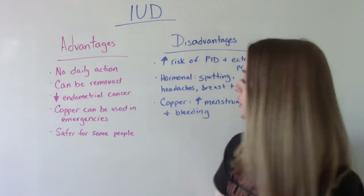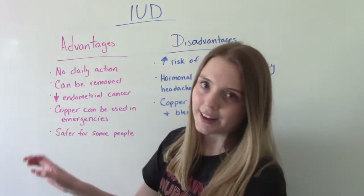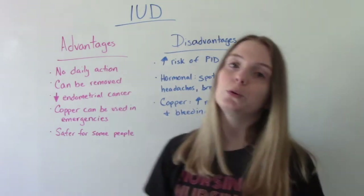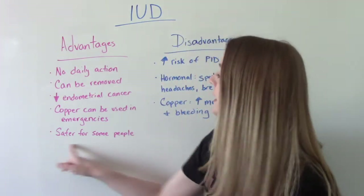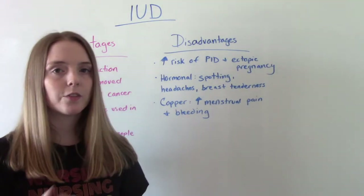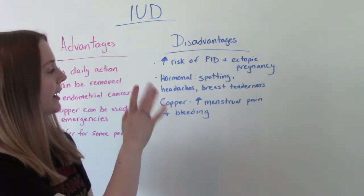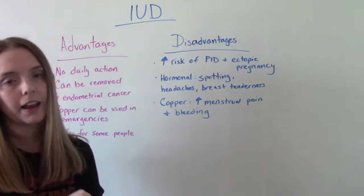The copper version can be used in emergencies — after unprotected intercourse. It is also safer for people who cannot have hormonal contraception. Some disadvantages include an increased risk of pelvic inflammatory disease and ectopic pregnancies. The hormonal IUD has hormonal side effects like spotting, headaches, and breast tenderness. The copper IUD has been associated with increased menstrual pain and bleeding.